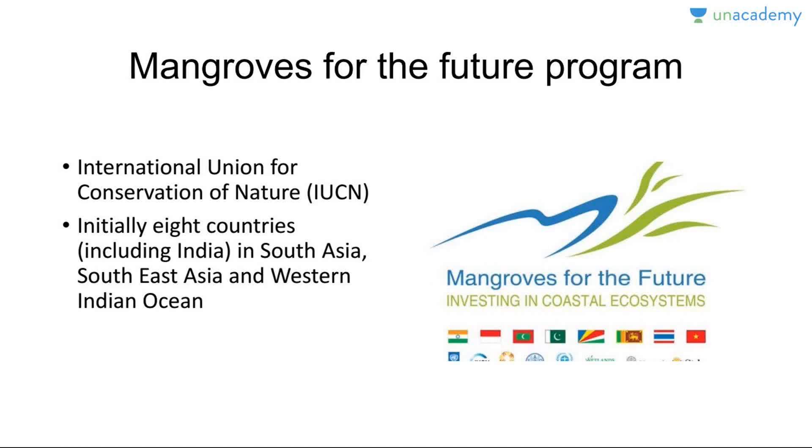There is also the Mangroves for Future program — an Indian initiative. Its title is 'Mangroves for Future' and it is a strategy for promoting investment in coastal ecosystem conservation. It is coordinated by IUCN across eight countries including India, South Asia, Southeast Asia, and the Western Indian Ocean. Collaboration exists between multiple partners like government agencies, NGOs, research institutes, UN agencies, and multilateral bodies. It promotes environmentally sustainable livelihood opportunities like ecotourism and builds resilience to climate change and natural disasters through community participation and disaster risk reduction planning.